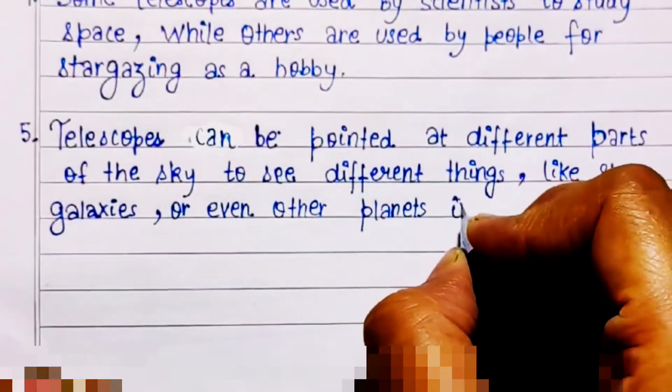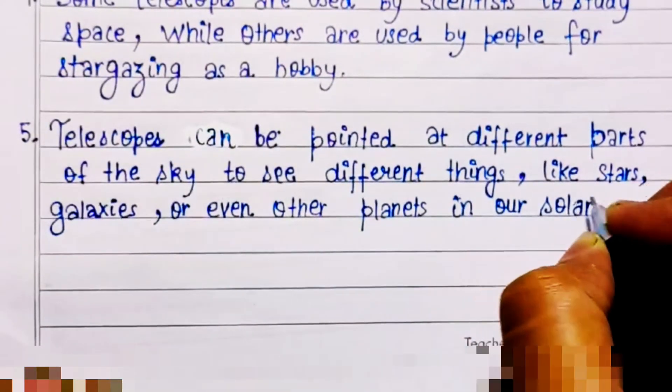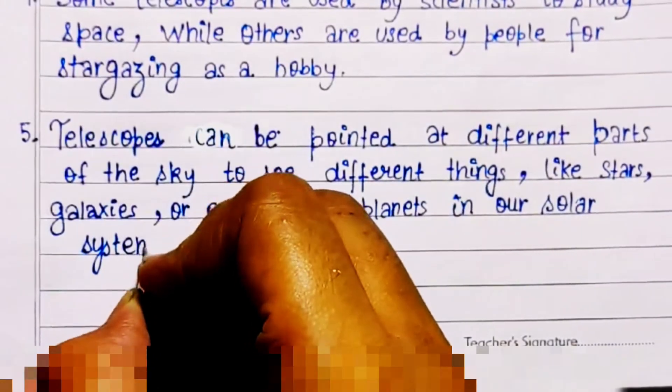Telescopes can be pointed at different parts of the sky to see different things, like stars, galaxies, or even other planets in our solar system.